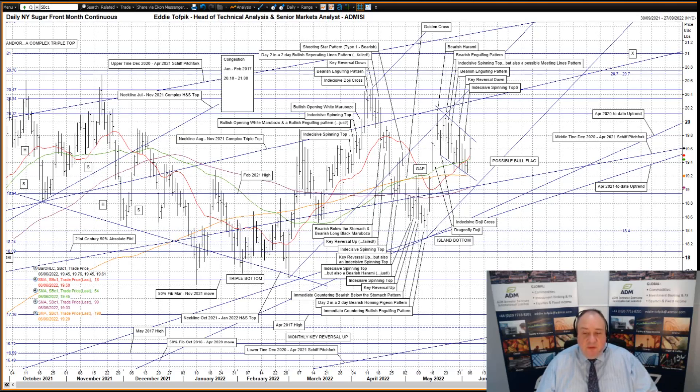This recovery rose up to the neckline of the older August to November 2021 complex triple top, currently 20.30, breaching and breaking it before the rally failed in mid-April. We've seen prices drop after this, even gapping lower until four weeks ago. Please keep in mind that neckline of the August to November 2021 complex triple top as it will pop up again later.